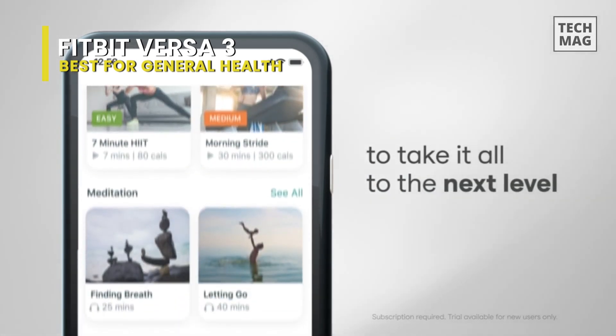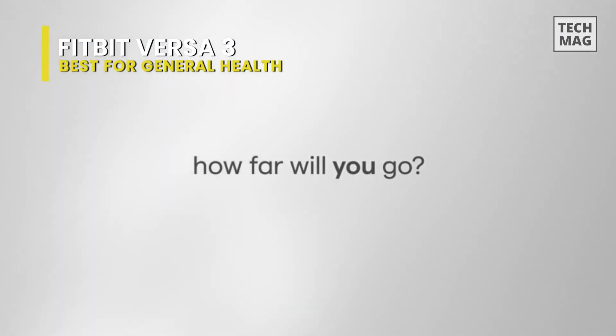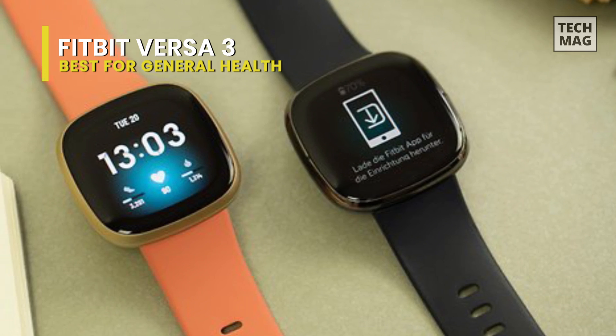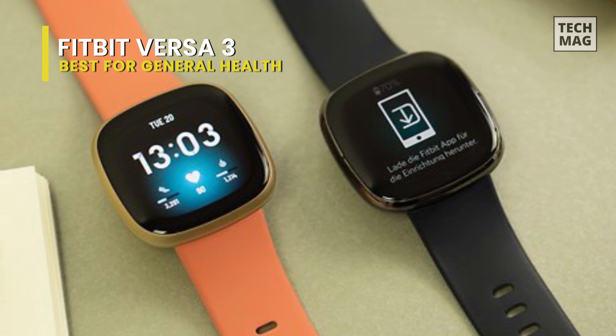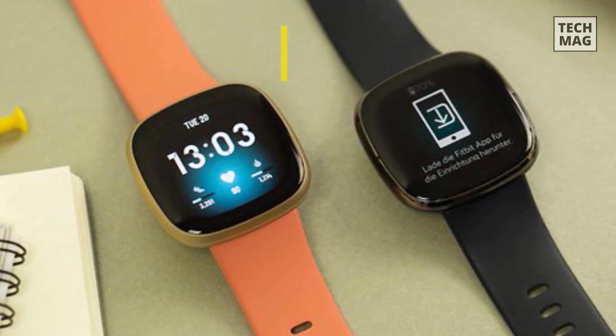Since you can accept and end calls from the watch and also initiate calls through Google Assistant, you can easily use your watch for all your voice calls without using your phone. The bottom line is that the Fitbit Versa 3 is the best all-around smartwatch Android users can get for the price.